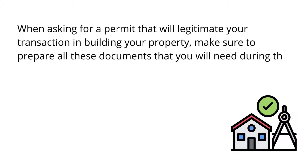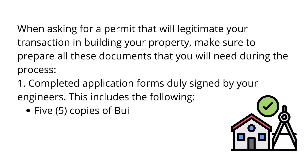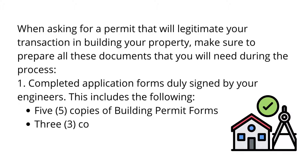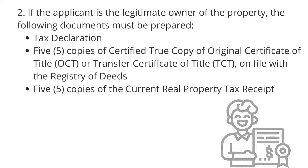1. Completed application forms duly signed by your engineers. This includes the following: 5 copies of Building Permit Forms, 3 copies of Sanitary Permit Forms, and 3 copies of Electrical Permit Forms.